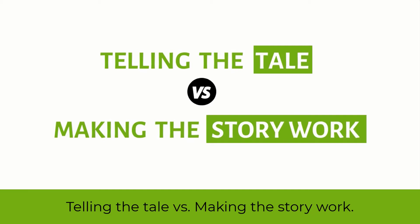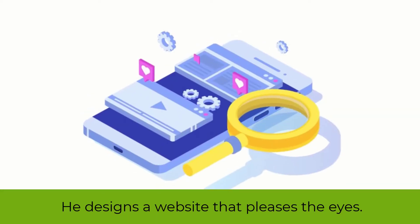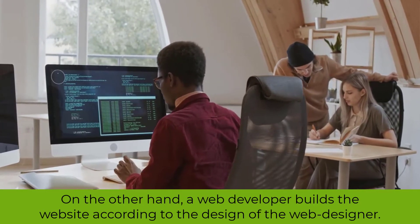Telling the tale versus making the story work. People love to look at things that are attractive — that's what a web designer does. He designs a website that pleases the eyes. On the other hand, a web developer builds the website according to the design of the web designer.